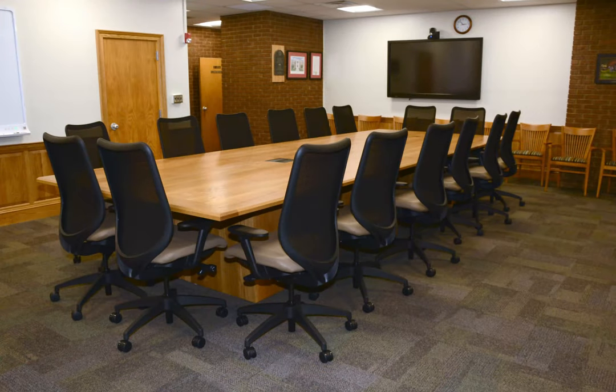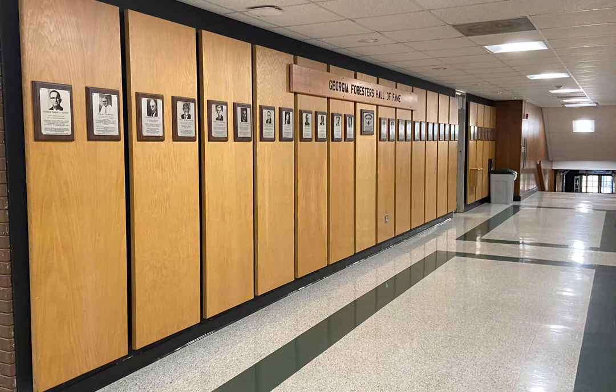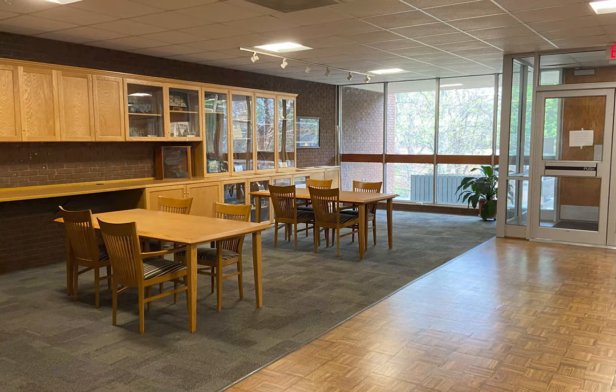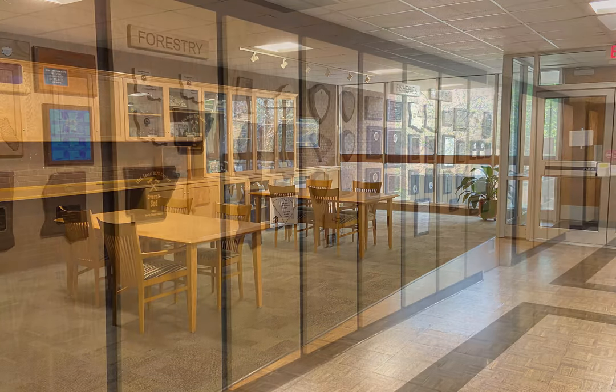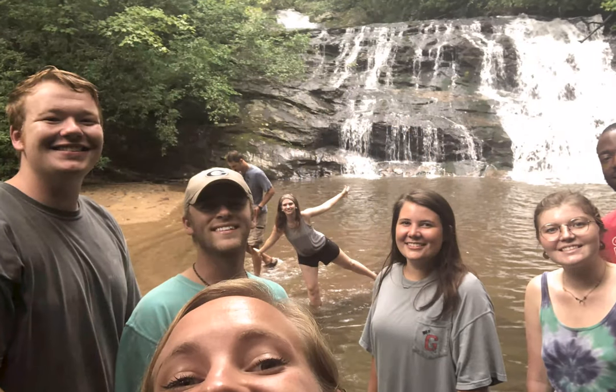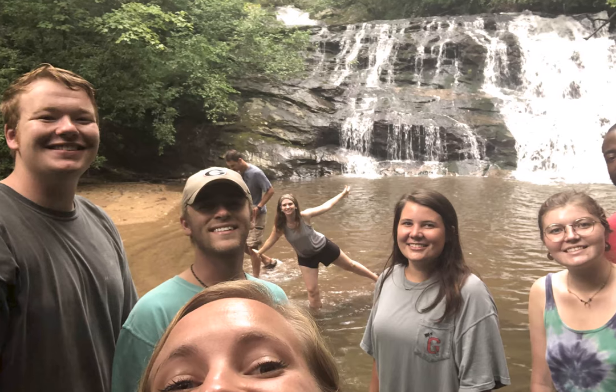Building 2 is home to the Dean's Office, our main conference room, the Cato Conference Room, and the Georgia Foresters Hall of Fame. The main lobby area in this building is a popular place for studying. You can also check out an awards area with plaques and trophies from a variety of events across all majors.